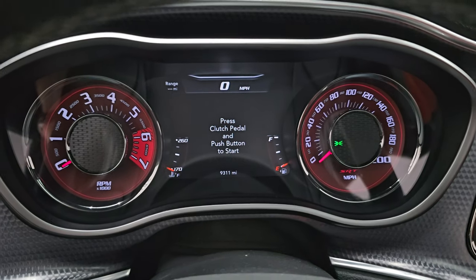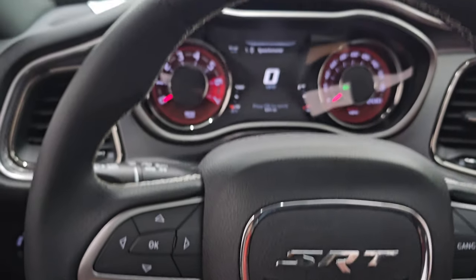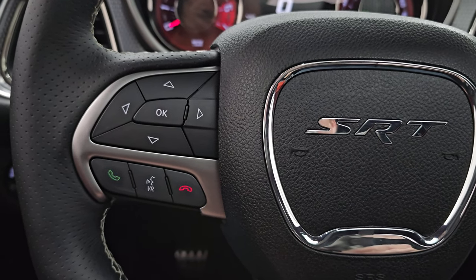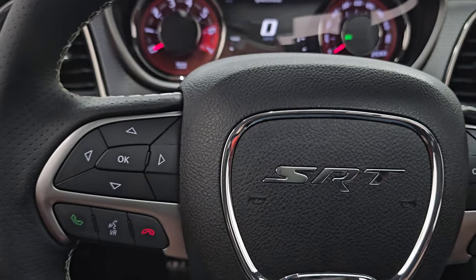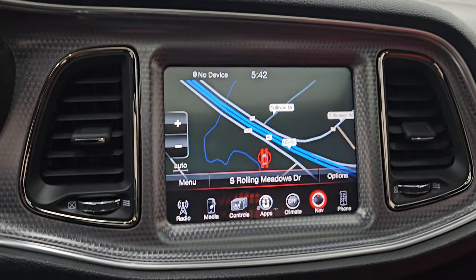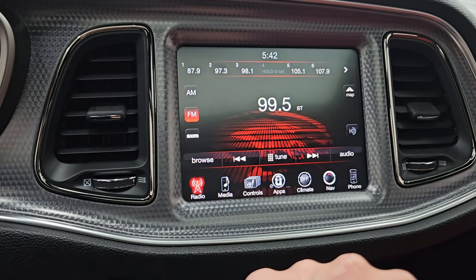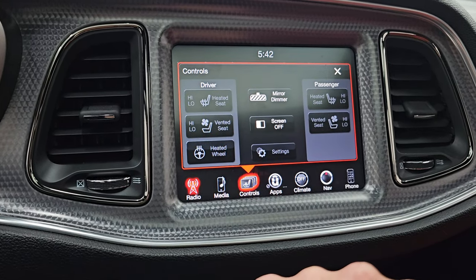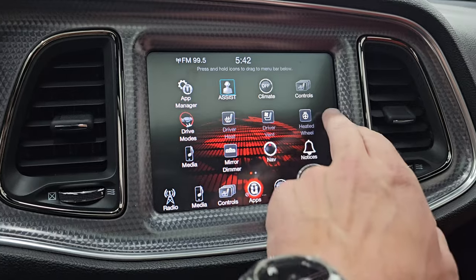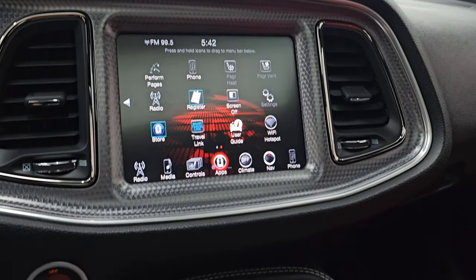9,311 miles. You get the Hellcat animation, 7-inch LCD display, and digital speedometer. Comes with the leather-wrapped heated steering wheel. Cruise controls are on the right, Bluetooth and information center controls on the left, and audio controls on the back of the steering wheel. It comes with the 8.4-inch UConnect radio with the factory navigation system working nicely — you can see Highway 41 right there. AM, FM, and Sirius XM radio capabilities. Heated and cooled seat buttons and heated steering wheel controls. You get all your different apps including the drive modes, the SRT performance pages — we'll check those out in just a little bit.